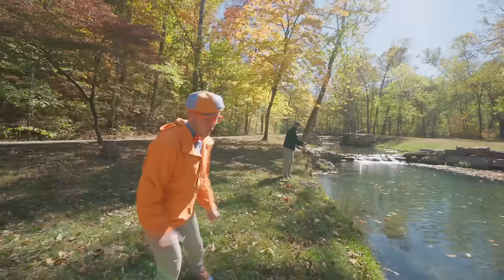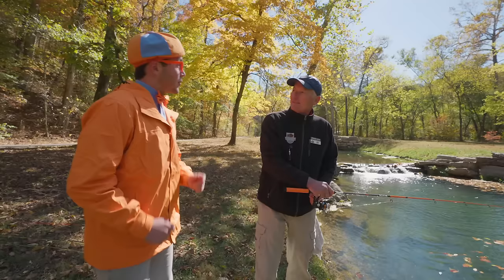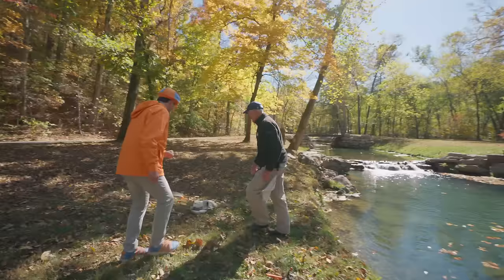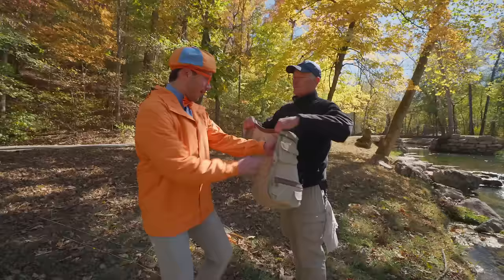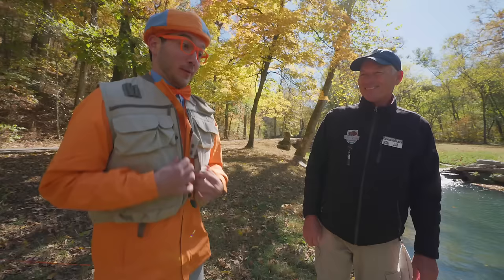Hi there! I'm Blippi! What's your name? Hi! I'm Jim! It's nice to meet you, Jim! We've been admiring all the beautiful fish, and I was hoping to go fishing today. Do you think you could teach me how? I think so! Well, what's the first thing to be a fisherman? You need some equipment! And it goes on — they have a little pocket so you can put your tackle in there. This is called a fishing vest! My very own fishing vest! Now I really feel like a fisherman! You look like a fisherman!